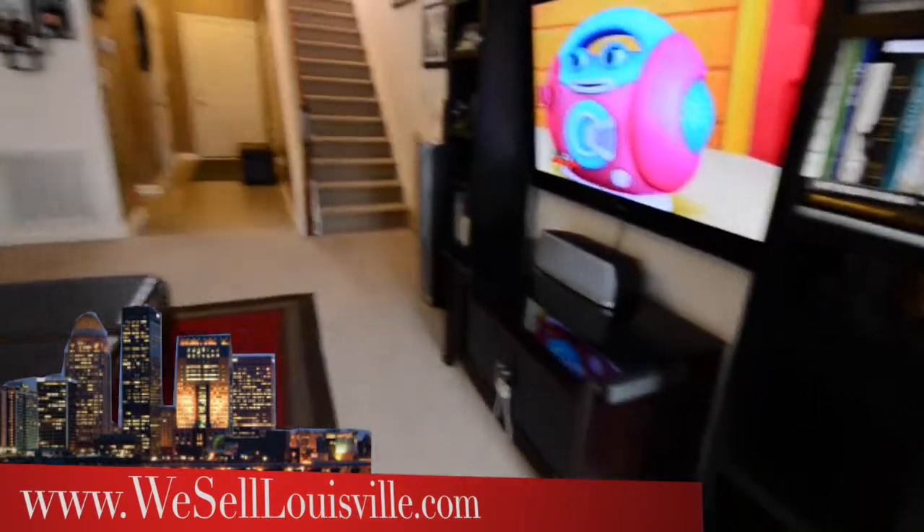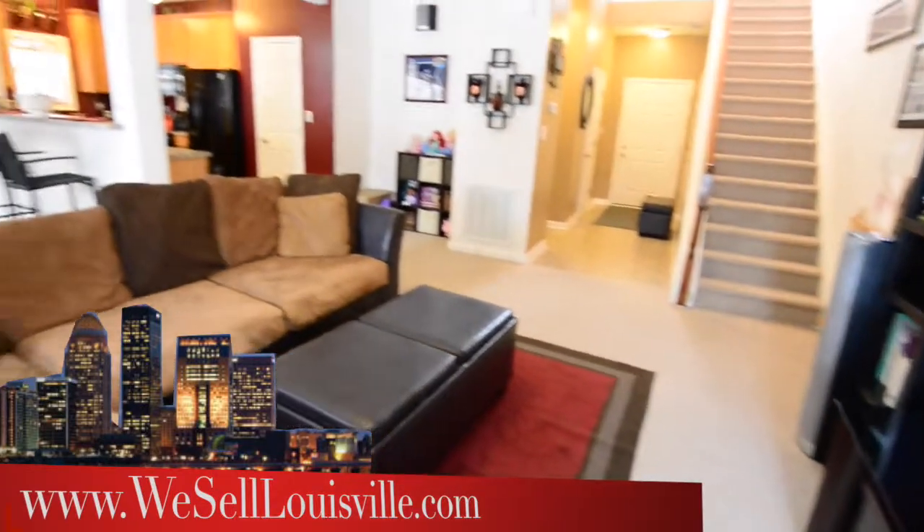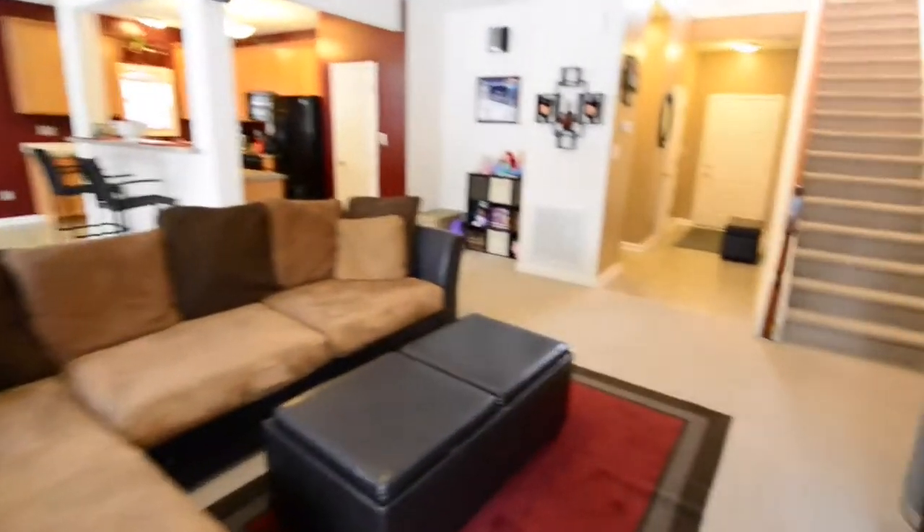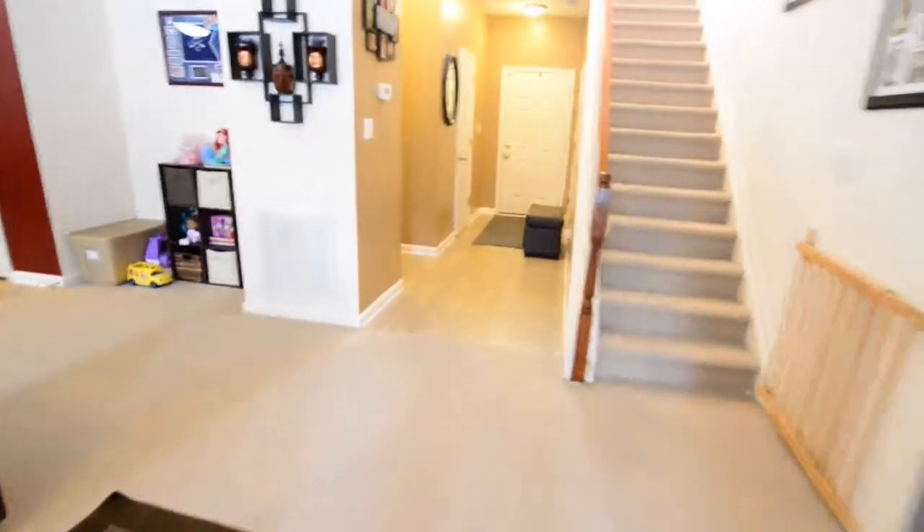There is a 7.1 surround sound system that will stay with the house at the buyer's request. And as we come around, you can see just how open the great room is to the rest of the house.